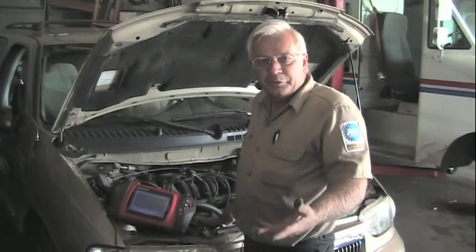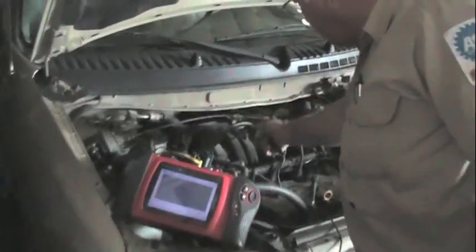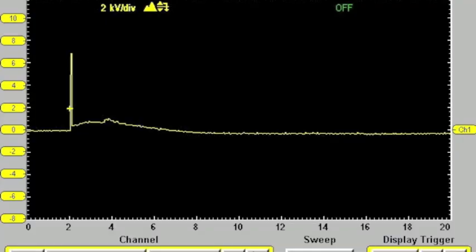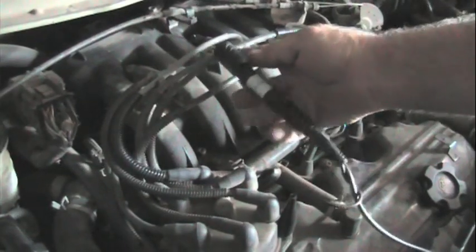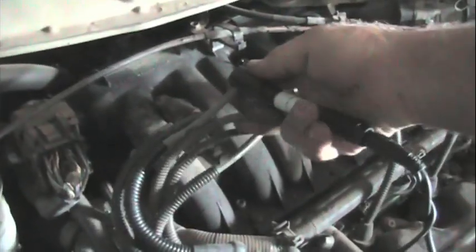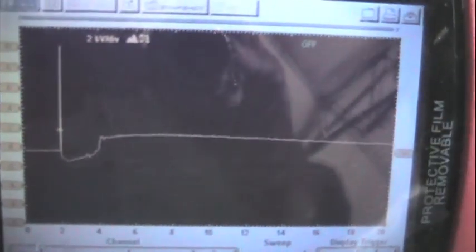We're going to test the spark and see what we've got. We're hooking up to a known good spark plug — not the one under suspicion. If you look at the lab scope you can see a good single ignition pattern. Now switching to a second good one — again, good pattern on the scope. Now we'll go to the suspicious one, number five. Hook on to number five, go back to the scope, and you can see the bad pattern. We've got negative burn time. The spark is firing, but negative burn time — something's wrong with that injector.